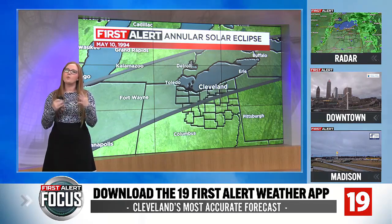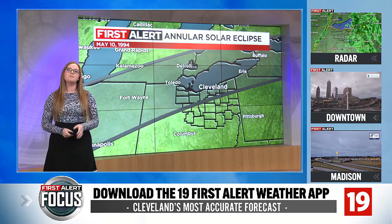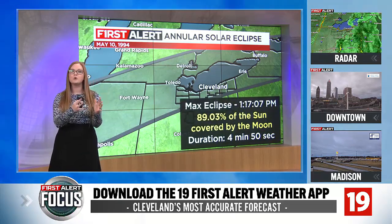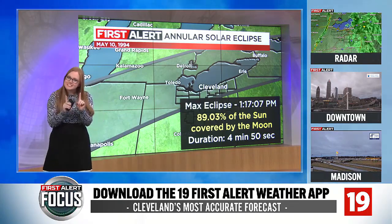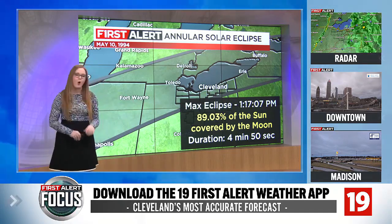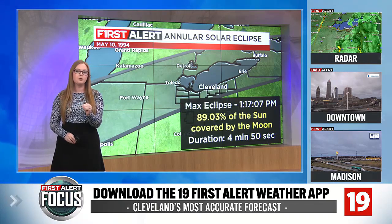May 10th, there was a solar eclipse event that occurred across parts of Northeast Ohio. It occurs the same way a regular solar eclipse would, where you have the moon passing between the sun and the earth, creating that eclipse appearance. But the difference is that the sun is not totally covered up. During this event, only 89.03% of the sun was covered by the moon.